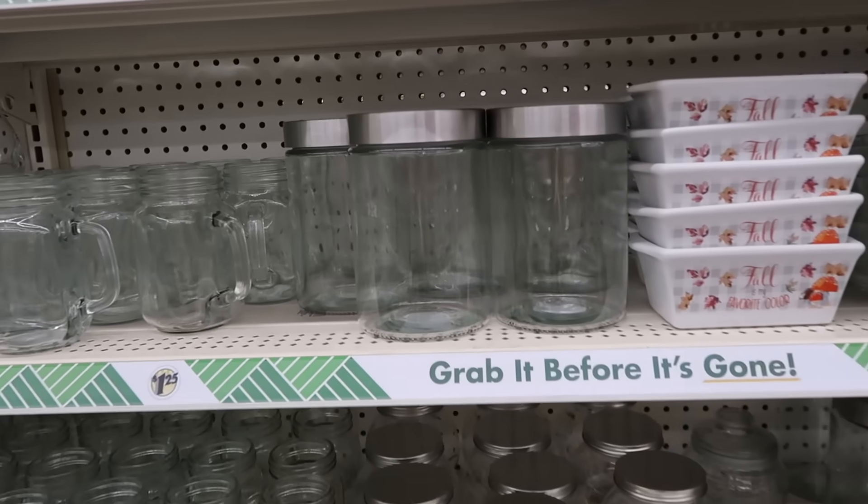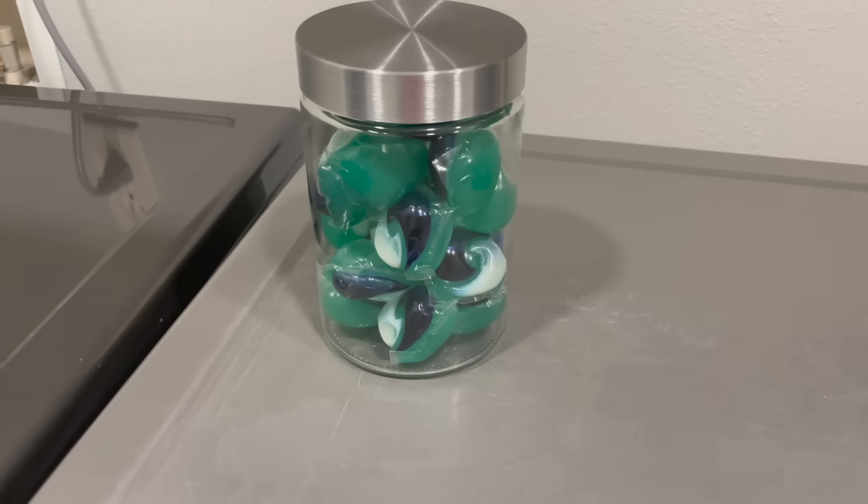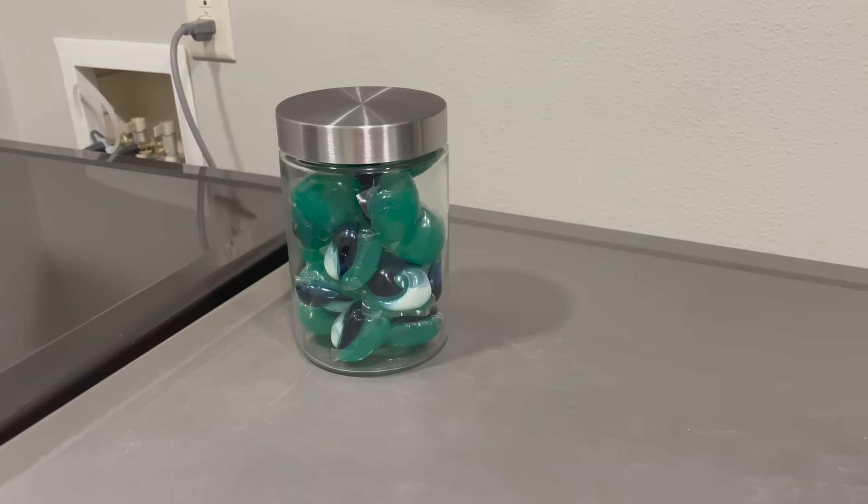We all know Dollar Tree is home to storage containers — everyone's favorite place to come for storage containers. But make sure you get the really pretty large ones. You could use these for anything. These feel extremely high end, they're really, really thick. I think I'm going to pick up a few of these. You can use them for your bathroom, your kitchen, your guest bathroom. I'm going to pick up a couple and try to transform a few rooms in my house.